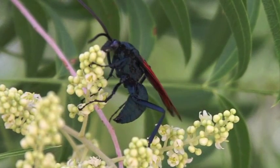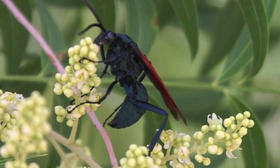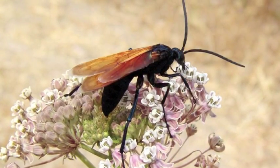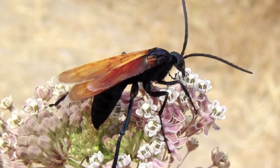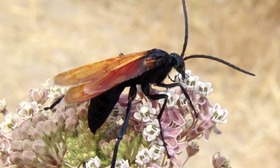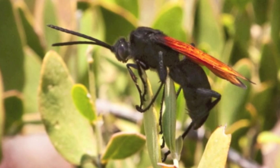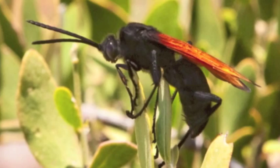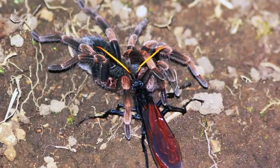The tarantula hawk wasp might be a smaller tarantula predator, but it is no less intimidating. This pepsis wasp is nearly two inches long and exhibits aposematic, or warning coloration, with its striking black body and orange wings. In fact, the tarantula hawk wasp delivers the most painful sting of any insect in North America. Unfortunately, it's not at all aggressive. While adults feed on nectar, the female hunts tarantulas to use as a host for feeding its larvae.